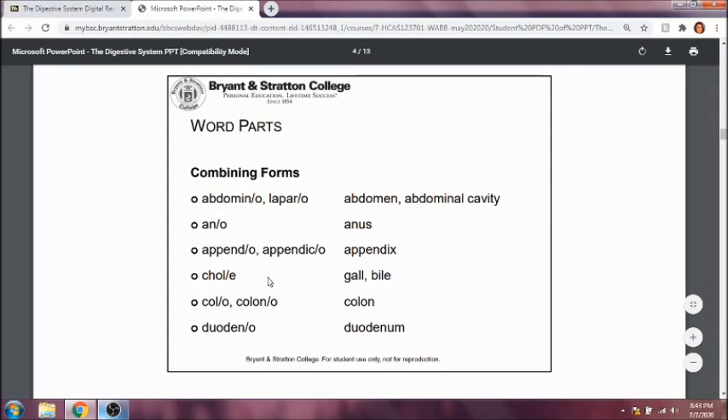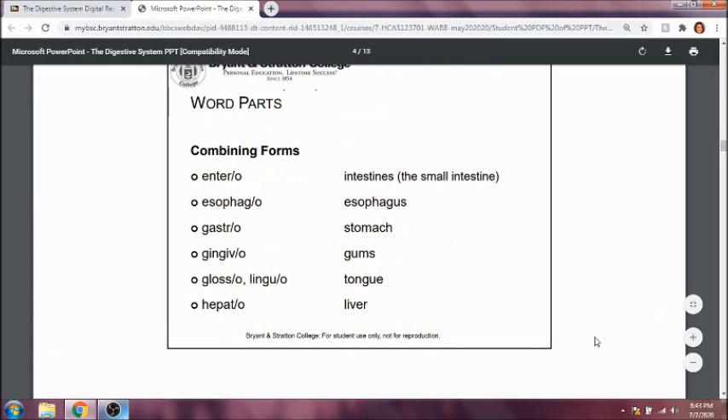Colo or colono refers to the colon, which is another word for the large intestine — so don't mix that up with the small intestine. Duodenau refers to the duodenum, which is part of the small intestine. Entero deals with the small intestine. So colo or colono is large intestine, and entero is small intestine — that will make a big difference when you're looking at procedure names.